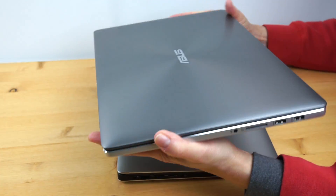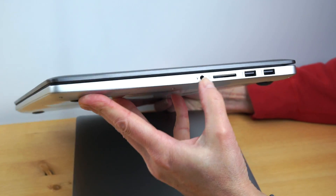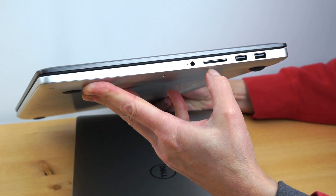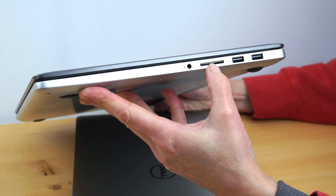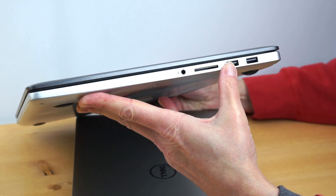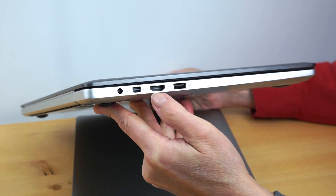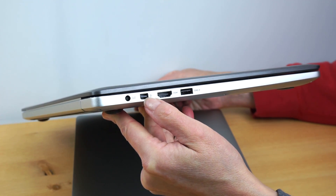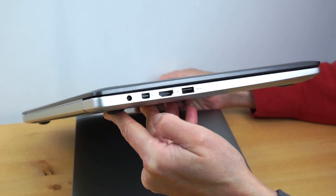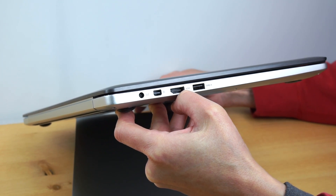For ports, ASUS didn't change anything going from Haswell to Skylake — they kept the same very traditional ports, which is handy if you have a lot of peripherals. There's an SD card slot, combo mic/headphone jack, three USB 3.0 ports, HDMI, and a mini DisplayPort that also does Thunderbolt. In Windows there aren't many Thunderbolt peripherals, but it does work with Apple Thunderbolt displays.